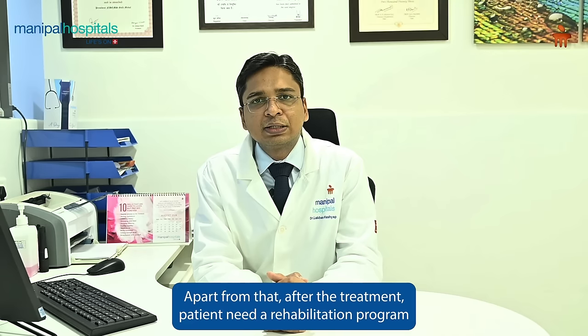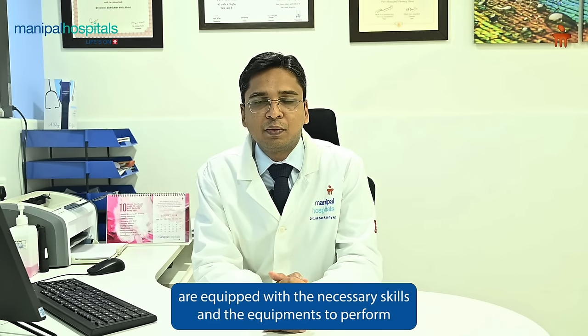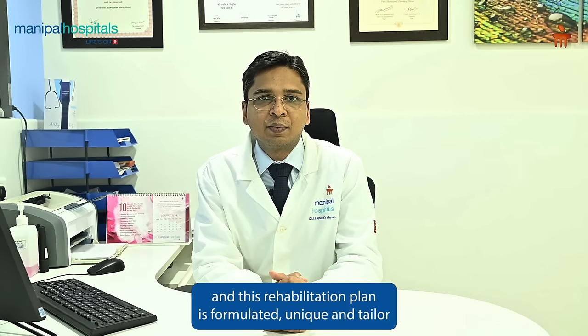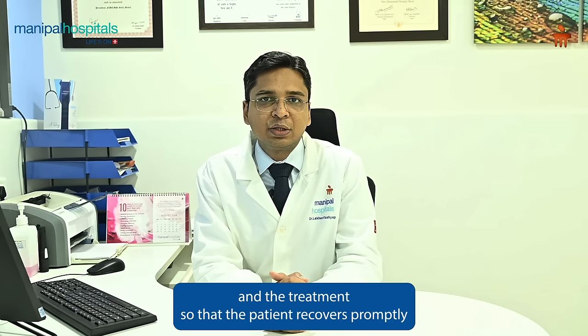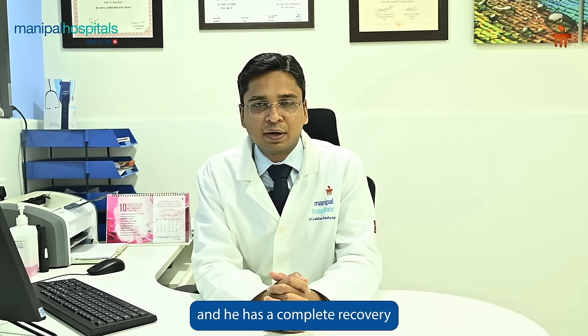Apart from that, after treatment, patients need a rehabilitation program so that they can recover and lead a normal life. Our in-house physiotherapy team is equipped with the necessary skills and equipment to perform these rehabilitation services, and the rehabilitation plan is formulated uniquely and tailor-made for each patient according to their disease and treatment, so that the patient recovers promptly and has a complete recovery.